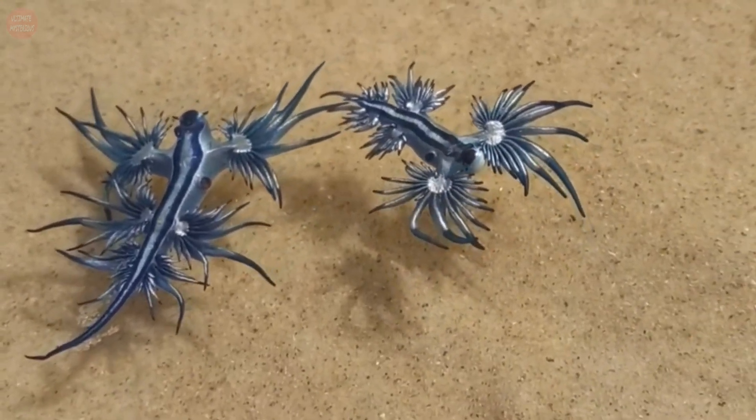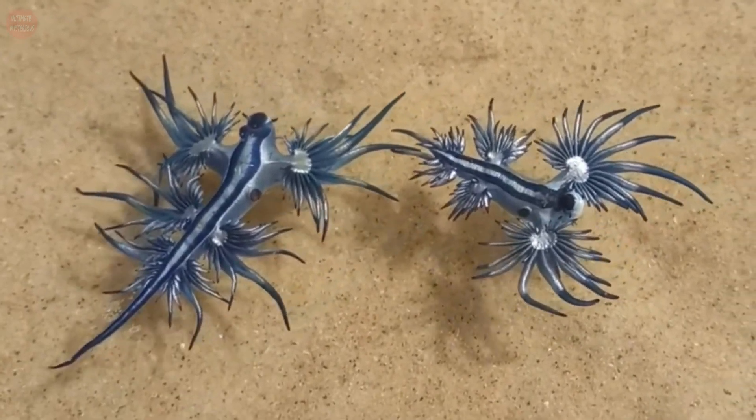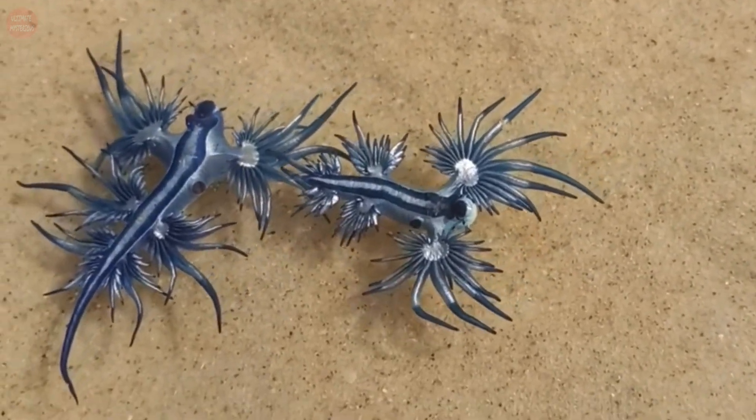These creatures have a flat tapering body and six appendages that branch out into rayed, finger-like cerata. They can swallow air and hold it in their stomach in order to float on the water's surface.